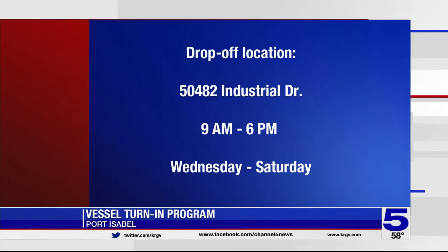The drop-off location is 504-82 Industrial Drive in Port Isabel. You can drop off vessels anytime between 9 in the morning and 6 at night, tomorrow through Saturday.